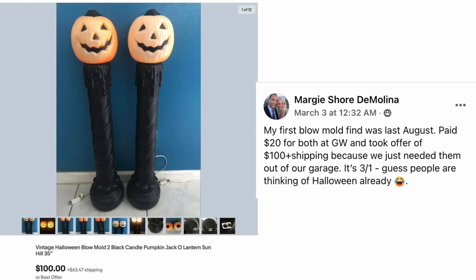Next up is Margie DeMolina. She said her first blow mold find was last August. She paid $20 for both at Goodwill and took an offer of $100 plus shipping because they just needed them out of the garage. It's March 1st and people are already thinking of Halloween. The item is vintage Halloween blow mold — two black candles with jack-o'-lanterns on top, 35 inches tall. Paid $20, sold for $100.